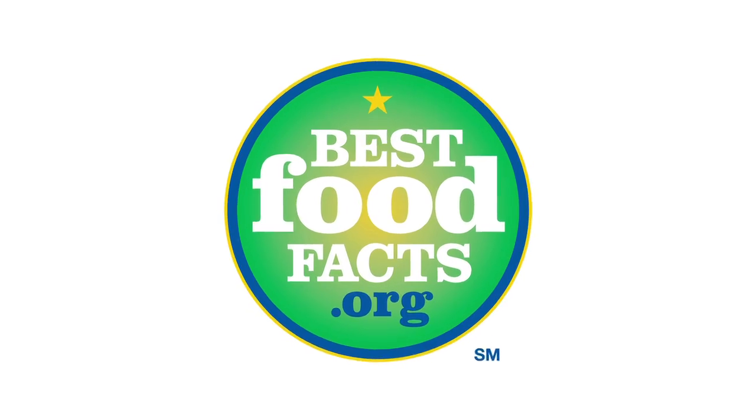Thank you for giving us some insight into the art and science of home canning. Helping you eat better for life, I'm registered dietitian Carolyn O'Neill with Best Food Facts.